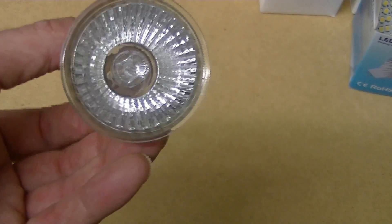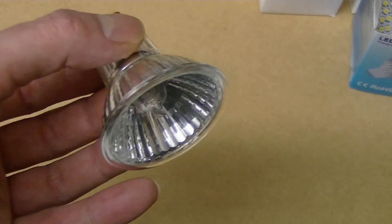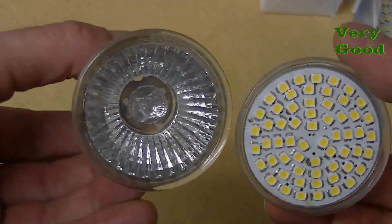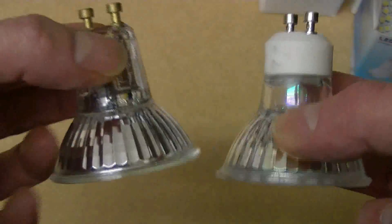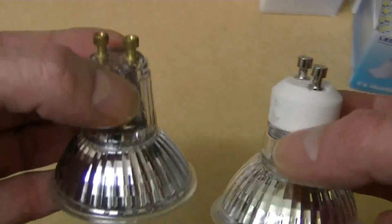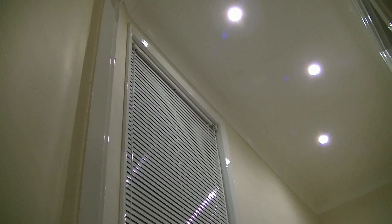Quite a few of my lights are these 50 watt halogen things. They're 240 volts so we don't need a transformer for them. And these LED ones are a direct replacement. They are wonderful. This one: 50 watts. This one: 5 watts. Yet it gives the same light output, if not even slightly better. So I'm impressed with these. All LED. Again, this little area was 150 watts - it's now 15 watts. It's more than bright enough.